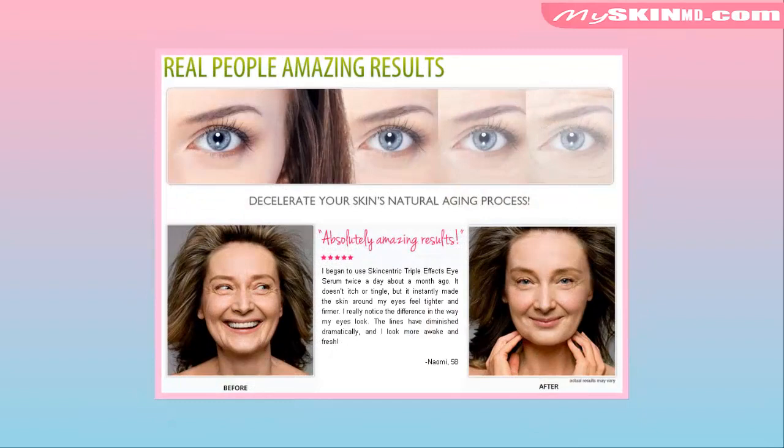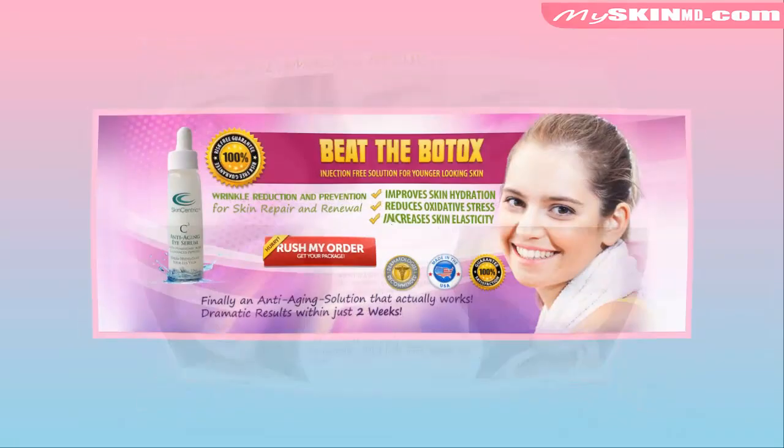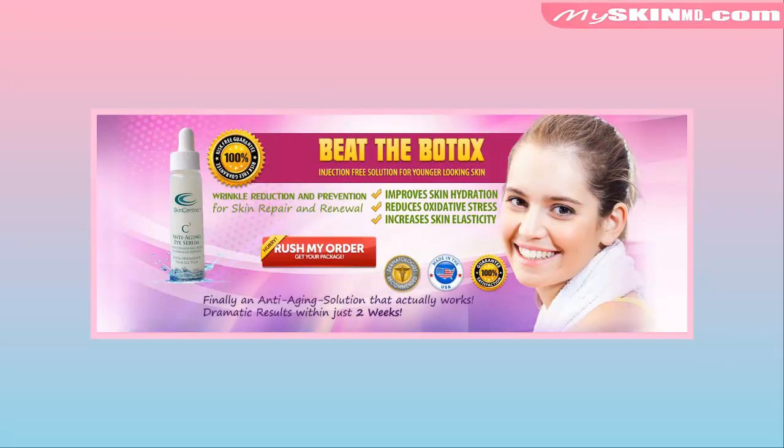Real people. Amazing results. Decelerates your skin's natural aging process. Skin Centric Eye Serum improves skin hydration, reduces oxidative stress, and increases skin elasticity.